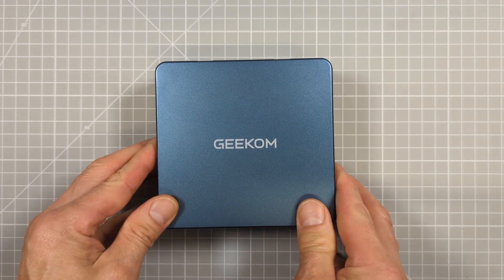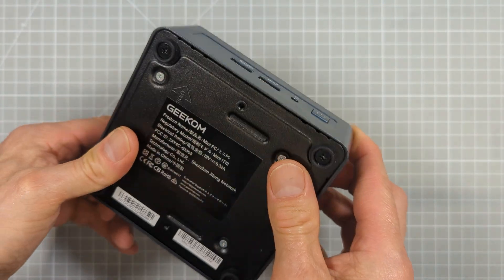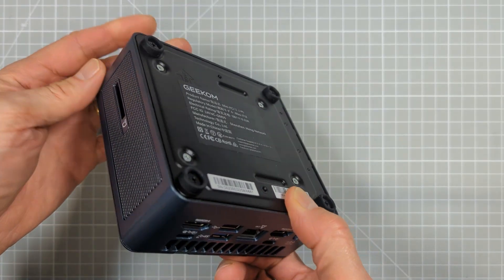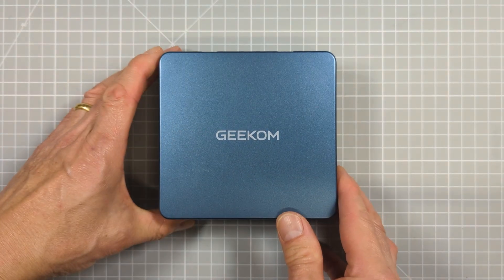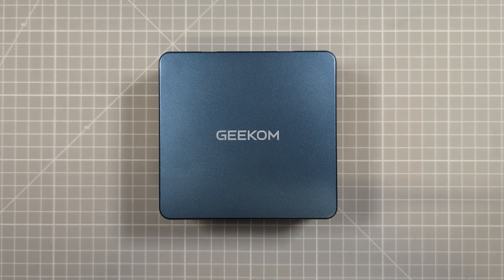Build quality has always been one of Geekom's strong points and the IT12 continues with this. The case is built from sturdy metal plating and can officially support up to 200 kilograms or 440 pounds. The metal case and dual copper heat pipes, teamed with their Ice Blast 2.0 cooling system, keep the unit running very cool. Even with intensive usage this only results in a very small amount of fan noise — in most of my testing the fan was actually silent.